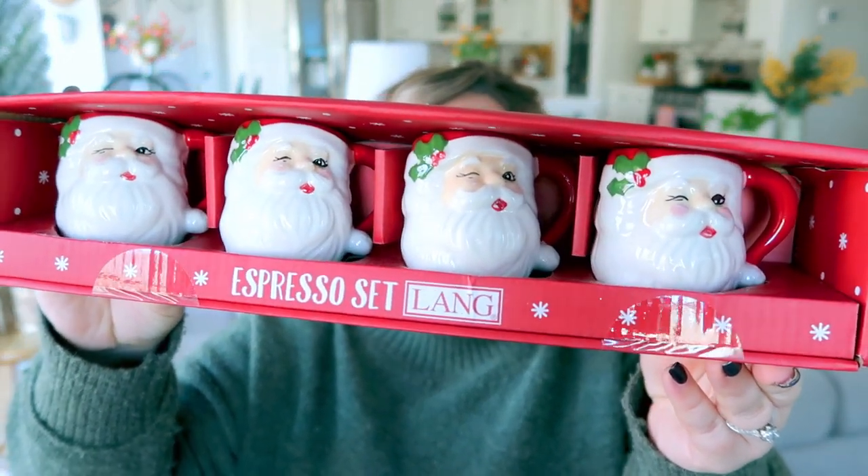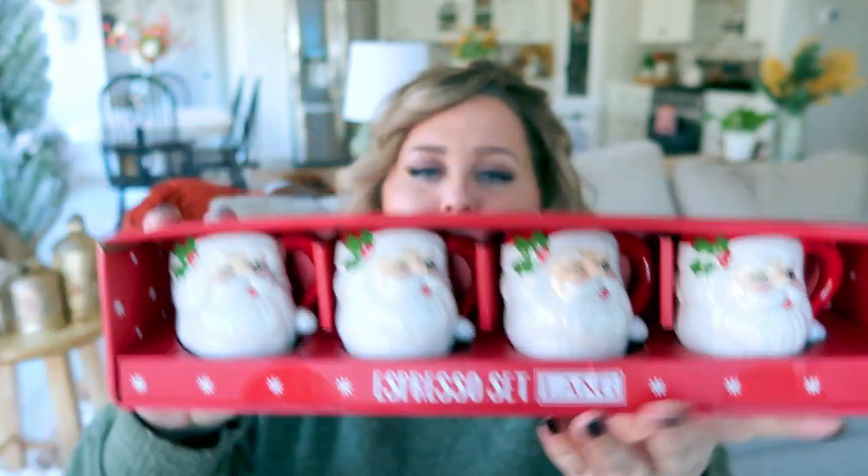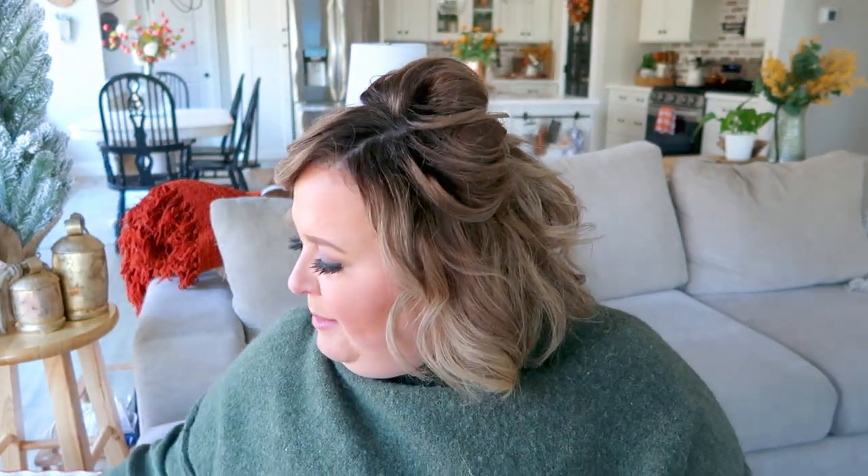Next I'll show you some things I picked up at HomeGoods. I made a quick stop when they were just starting to put out their Christmas things, so I'll go back to peruse more. I love shopping HomeGoods and TJ Maxx for Christmas — they always have the cutest stuff at really great prices. My two favorite items: number one are these adorable Santa espresso mugs. They're really tiny, which is why they're called espresso mugs. My plan is to have them on display in the coffee bar area. These were $12.99.